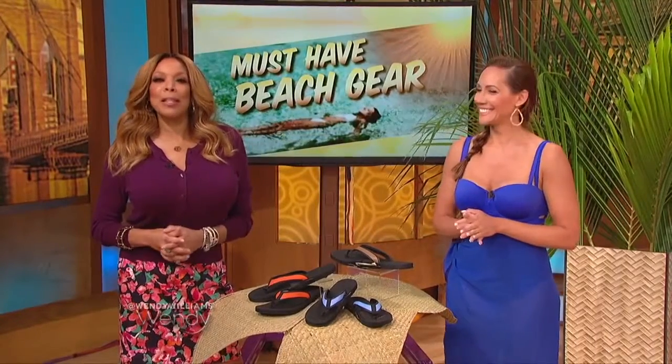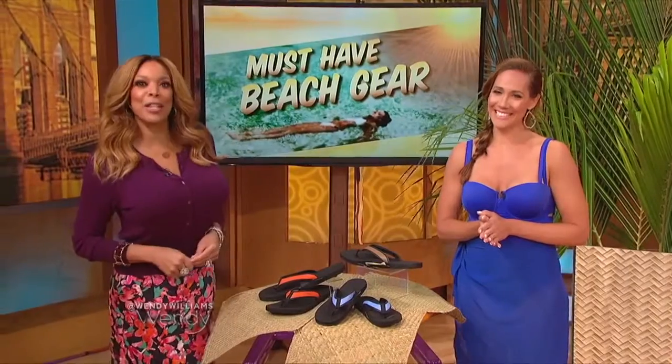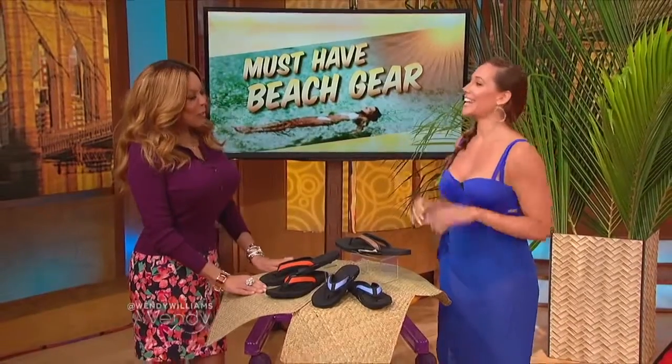It's time to hit the beach, and here to show us this summer's must-have beach gear is our lifestyle expert friend, Janae Luciani. Hi! How you doing, Wendy? I love being here.